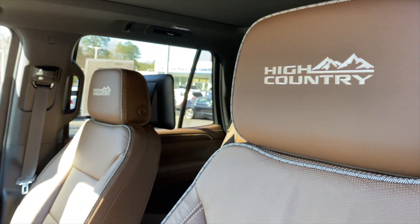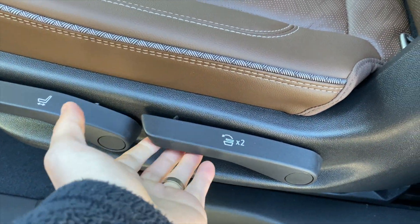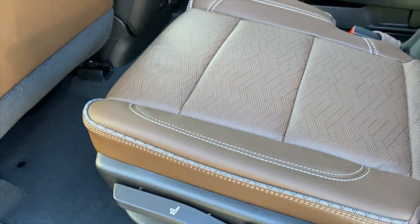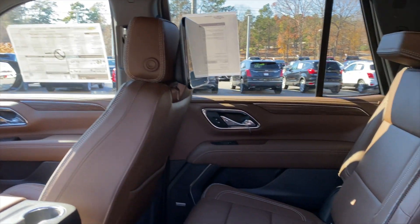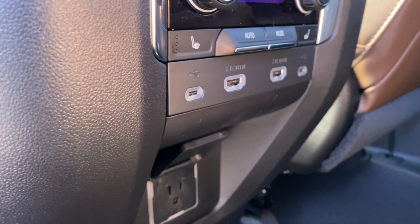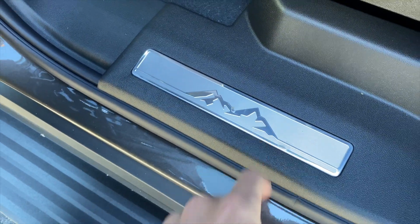In the second row you'll notice captain's chairs with the same leather and 'High Country' embossed details. You can press a lever to fold the seat flat, and another lever moves the seat forward and backward. This model also has rear entertainment screens with screen-share capability — you can slide content from one screen to the other. Down below you have climate controls, heated seats, automatic climate controls, a household power outlet, and plenty of hookups. The door card mirrors the front with the same High Country mountain embossment.